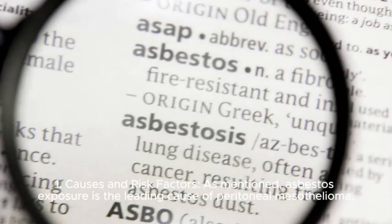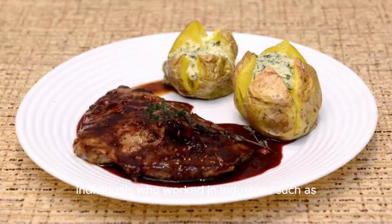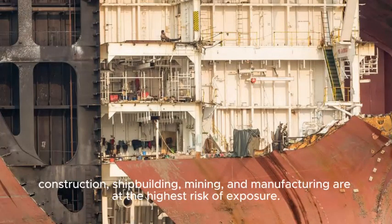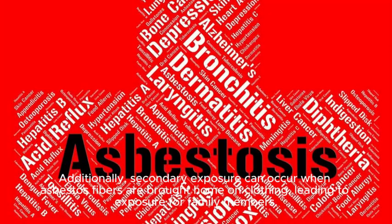1. Causes and risk factors. Asbestos exposure is the leading cause of peritoneal mesothelioma. Individuals who worked in industries such as construction, shipbuilding, mining, and manufacturing are at the highest risk of exposure. Additionally, secondary exposure can occur when asbestos fibers are brought home on clothing, leading to exposure for family members.